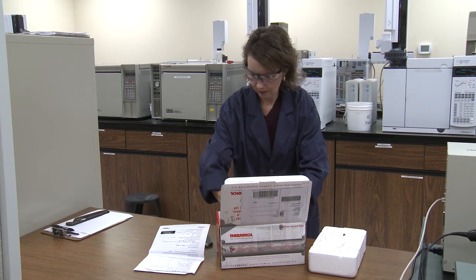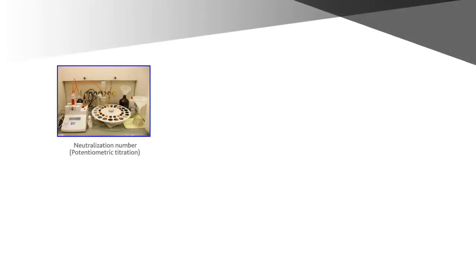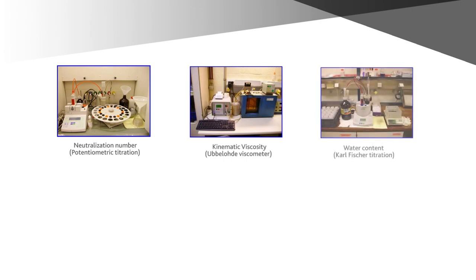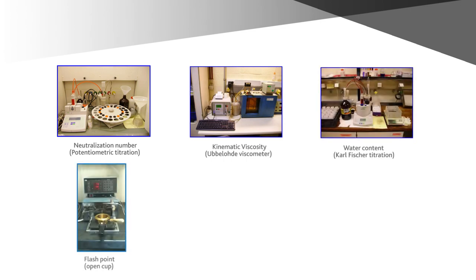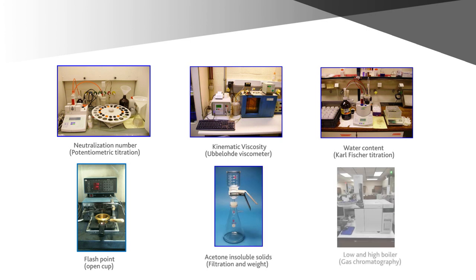Check with your fluid supplier's lab to verify the tests they will perform and the reporting you will receive. A qualified lab technician should analyze your sample for several important performance factors, which may include neutralization number, kinematic viscosity, moisture content, flash point, acetone and soluble solids, and gas chromatography. Additional special analysis may be available upon request.